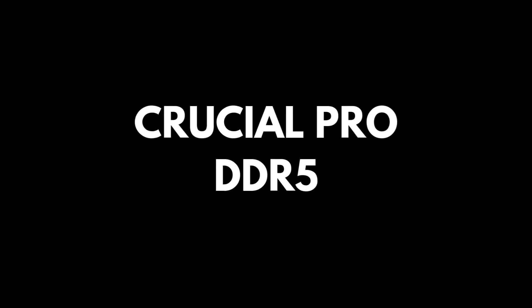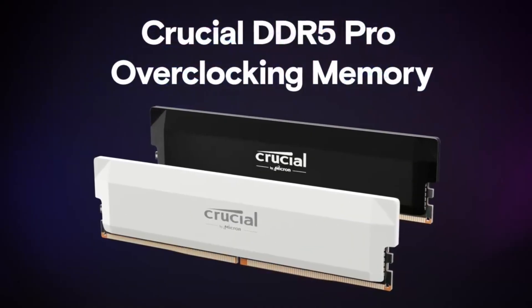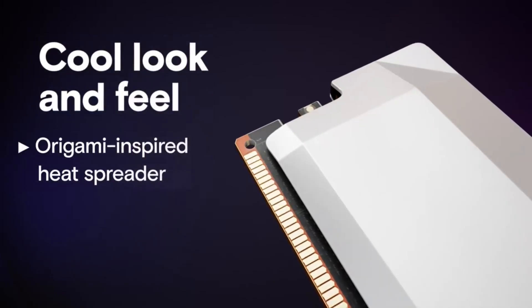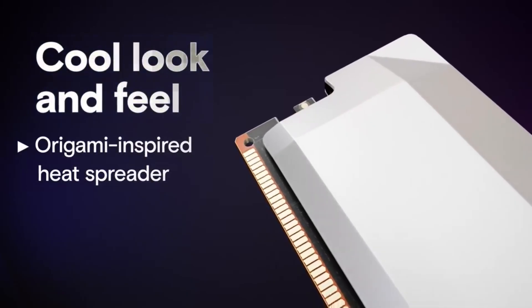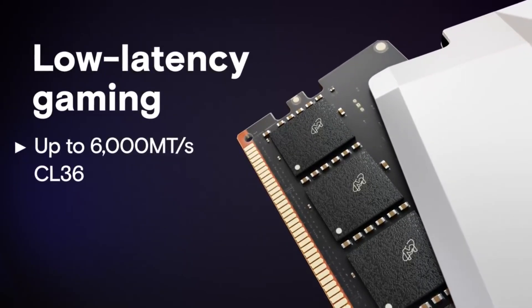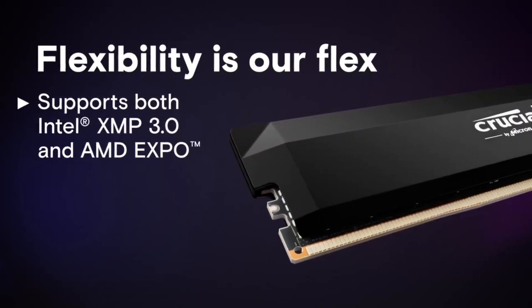Number three: Crucial Pro DDR5. Crucial is one of the few RAM manufacturers that uses its own memory modules, and the Crucial Pro DDR5 is a good value in a minimalist, origami-inspired design. It's available in up to 6,000 megatransfers per second speeds, with a mid-tier CL36 timing that is going to be right at home paired with your X3D processor.